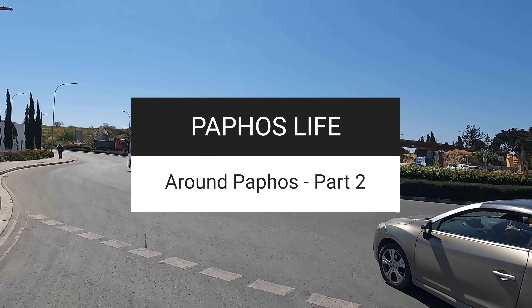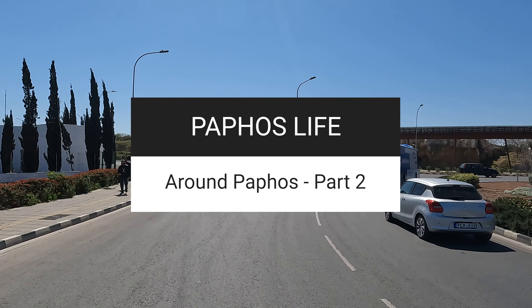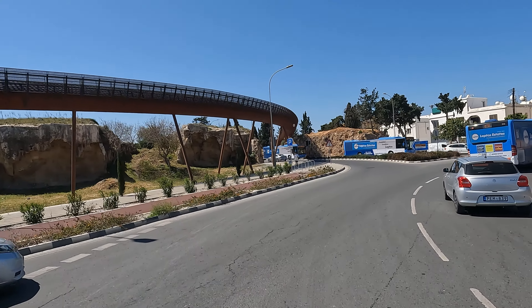Hi, this is Dominic from Pathos Life, and in part two of our Around Pathos series, we'll be exploring Kato Pathos and then coming up through Old Town, finishing at Papantonio's supermarket.